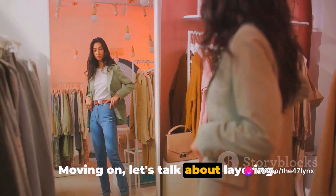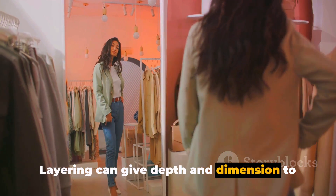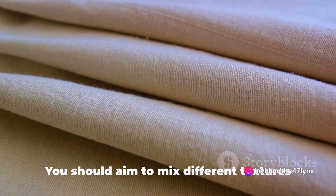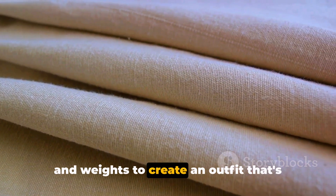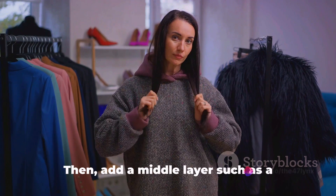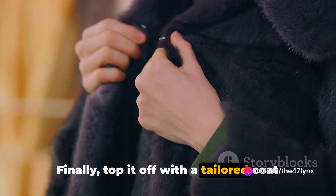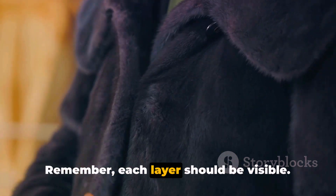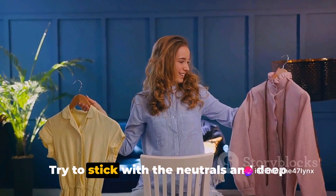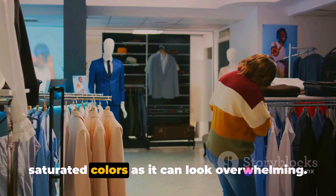Moving on, let's talk about layering. It's not just about piling on clothing — it's an art form in itself. Layering can give depth and dimension to your attire, making it look more complex and high-end. The key to successful layering is balance. Mix different textures and weights to create an outfit that's visually interesting. Start with a base layer like a crisp white shirt or a lightweight turtleneck. Then add a middle layer such as a cashmere sweater or a leather jacket. Finally, top it off with a tailored coat or a structured blazer. Stick with neutrals and deep jewel tones, and avoid layering too many bright or saturated colors.